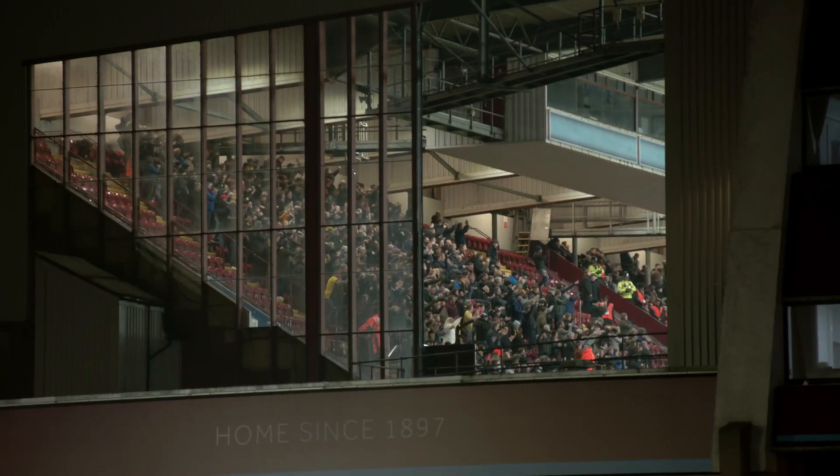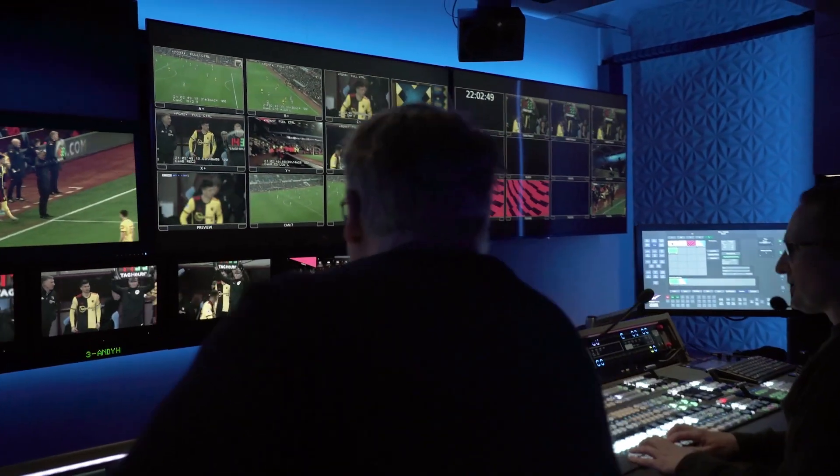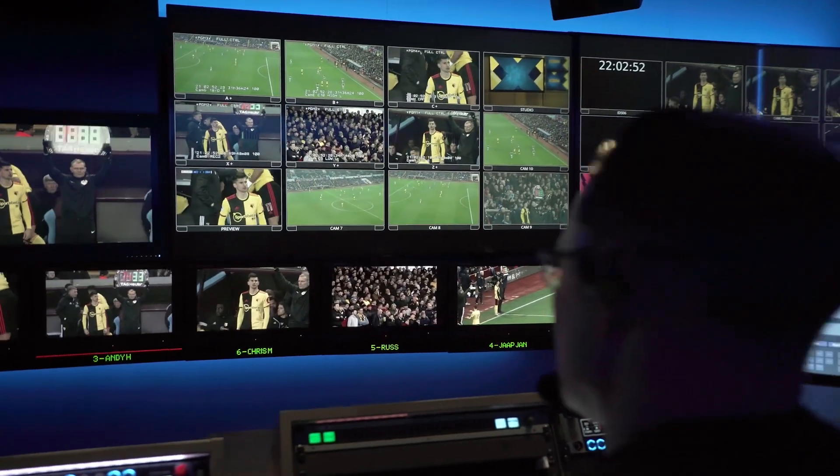Sometimes a director might feel they need to be on site — whether it's to feel the atmosphere, or it's a logistical problem meaning they need to be back at BBC for multiple productions. What the IOB specifically gives us is the benefit of being able to do both with the same workflow.